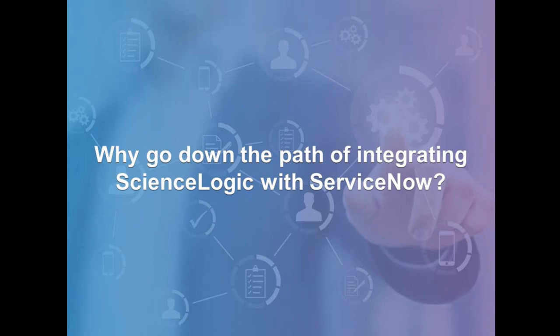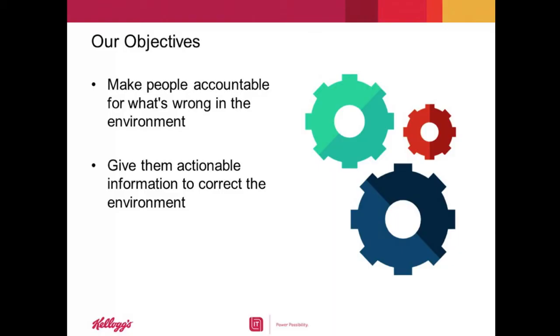So, given all this, what were your primary objectives in this project? Well, Leslie, we really had two. We wanted to make people accountable for what was wrong with our environment, and more importantly, to provide people the ability to take action to make our environment better. We wanted people to not only fix events where the disk was 95% full, but also to identify opportunities to improve the environment. We wanted to provide this information as guidance to engineering, architects, and application performance teams, and we wanted to automate as much as possible.